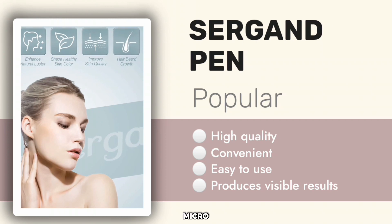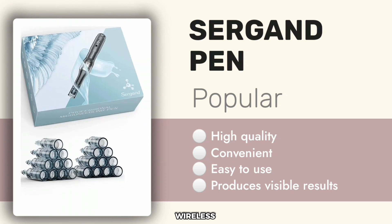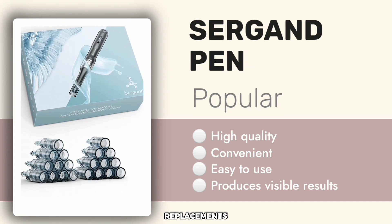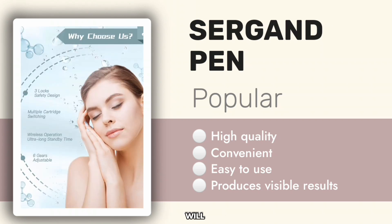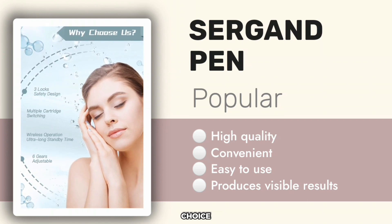The features that make it a go-to micro-needling solution include adjustable needle lengths, wireless operation, six working speeds, and aseptically packed replacements. And so, if you are looking for an incredibly effective micro-needling professional pen that will enhance your skin's health and highlight your beauty, this is an excellent choice.